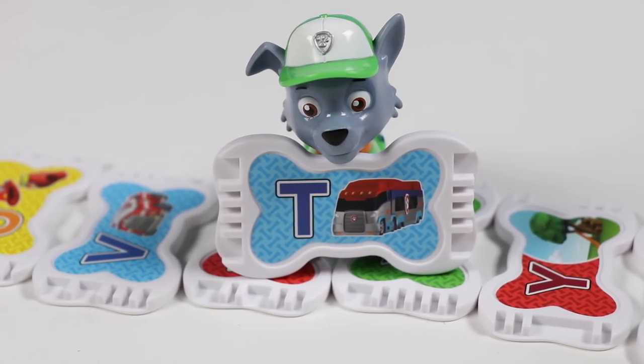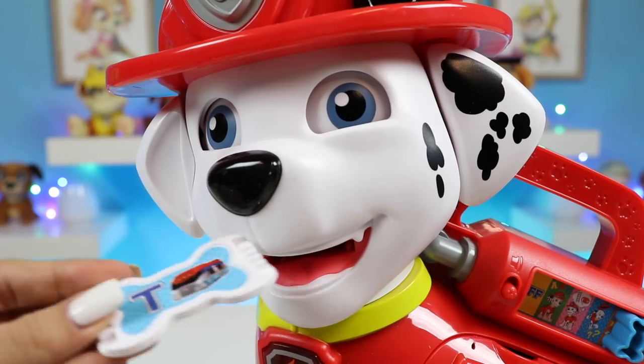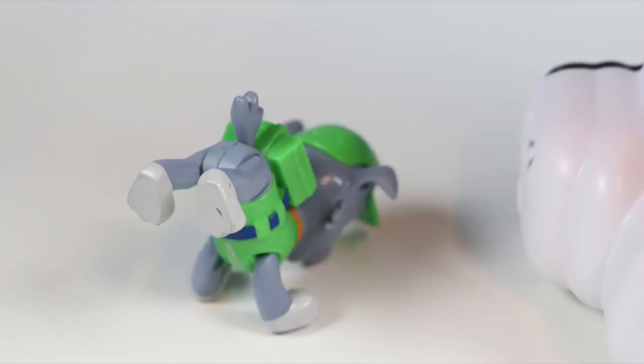Phew, I'm working up a sweat with all this dancing. Here's the pup treat T. This is a blue T. What a fun song!